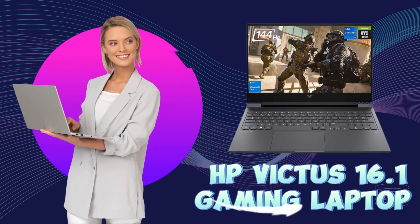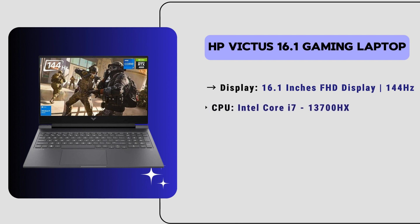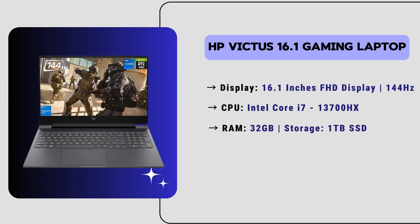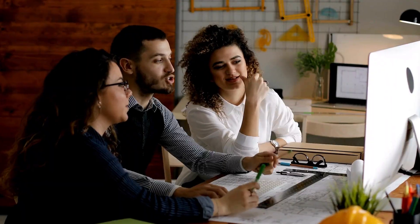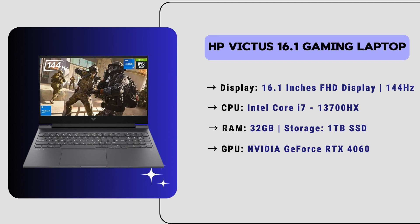Starting with our number 5 laptop, we have the HP Victus 16.1 gaming laptop. This laptop features a 16.1-inch Full HD display with a 144Hz refresh rate, perfect for smooth visuals. It comes with an Intel Core i7 13th generation HX CPU, 32GB of RAM, and 1TB SSD storage. It has an Nvidia GeForce RTX 4060 GPU, ensuring excellent performance for Vectorworks and other 3D modeling software.